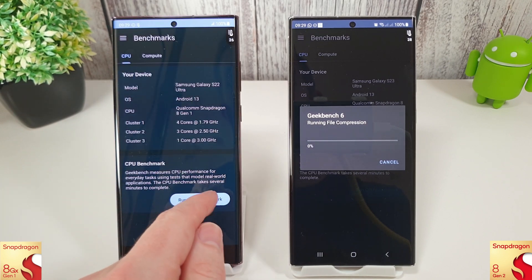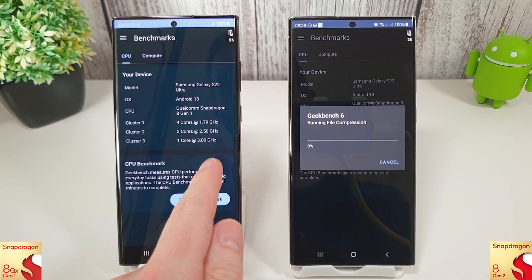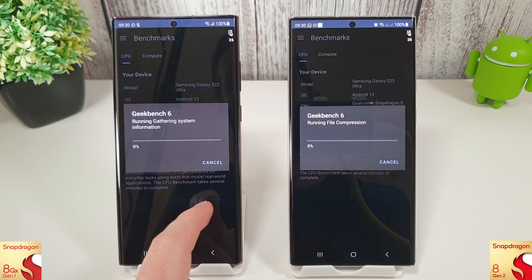We'll start off with the Geekbench CPU test, move on to compute, then go over to the Antutu tests and then 3DMark just to round it up.